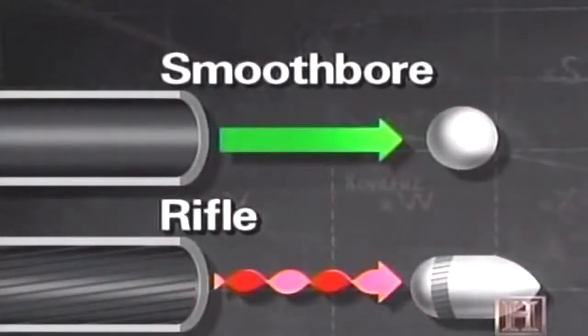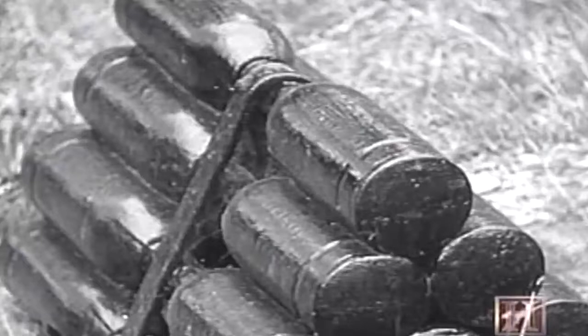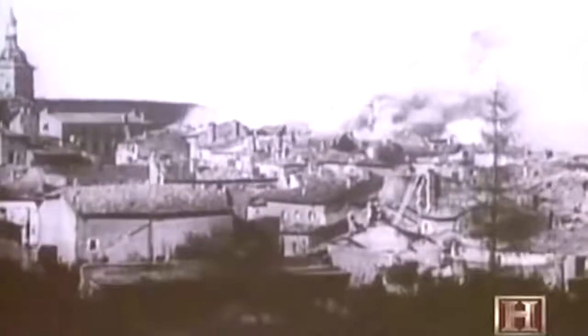Rifling is a groove inside the barrel that twists the projectile as it is pushed down the barrel. This twist makes the projectile spin, so it stays much more stable in flight for much longer — you can point a gun at a target with a fair realization you're going to hit it. To make projectiles even more stable, they became elongated. Instead of the round cannonball, the projectile was longer — the classic shell shape. That shape spins, and being longer, you can pack more explosive into it, hitting the target with a far more destructive bang.